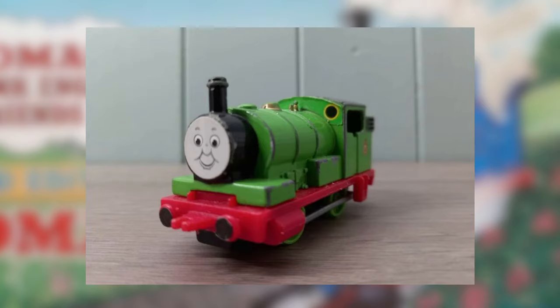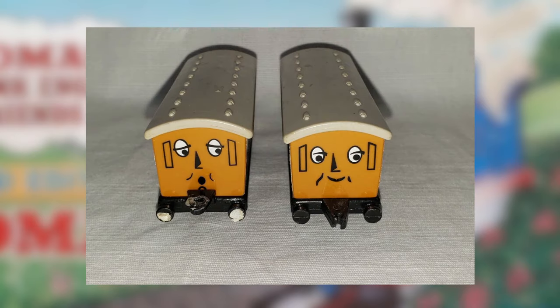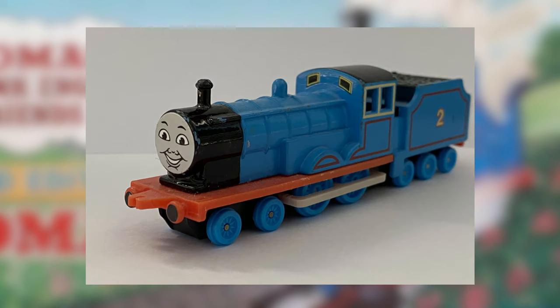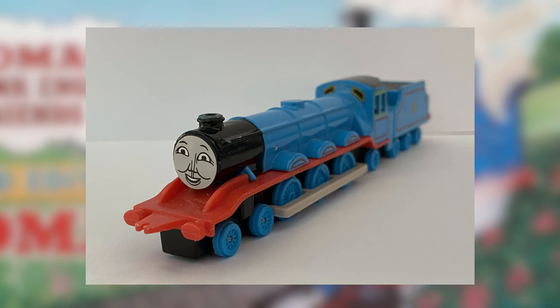Later, toys of Percy, Toby, Annie and Clarabel were released, along with updated models of Thomas, Henry and James with fixed running boards and buffer beams. Three years later, Edwin and Gordon were released, finally completing the original cast — well, the engines anyway. I like to refer to this as the sticker era.